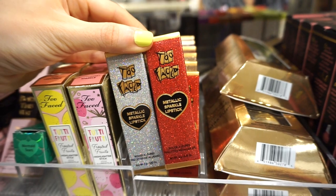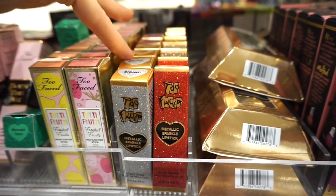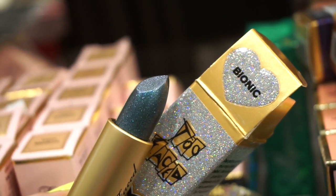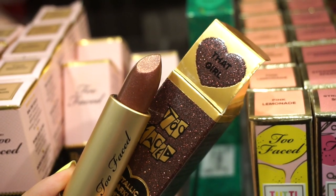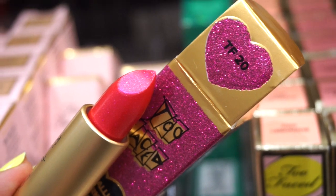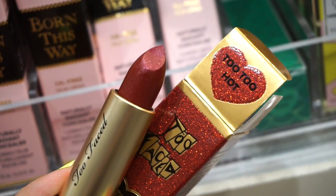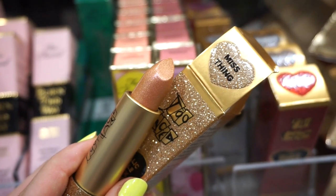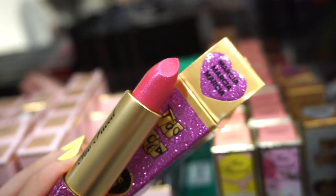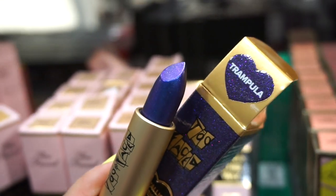They also have the Too Faced Metallic Sparkle Lipsticks from their 20th anniversary collection. We've seen a few at TJ Maxx but not this many shades. Shades include Bionic (silvery blue), That Girl (beautiful brown), TF20 (hot pink), Tutu Hot (ruby red), Miss Thing (champagne), Marcia Marcia Marcia (mid-tone pink), and Trampola (bright blue) — all new shades I haven't seen at TJ Maxx or Marshall's.